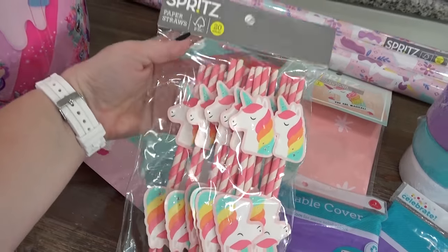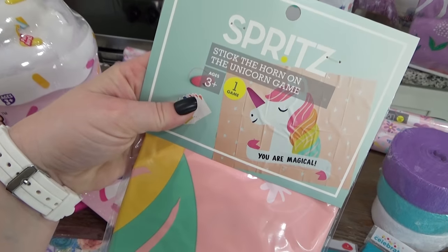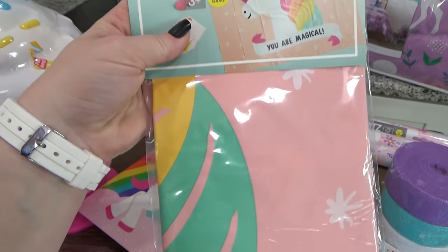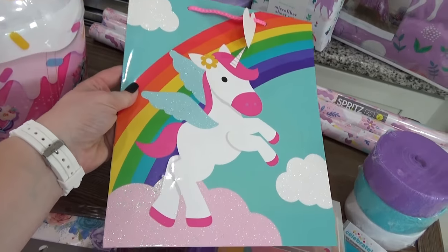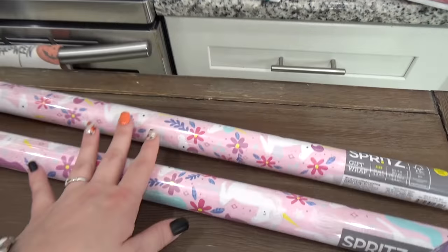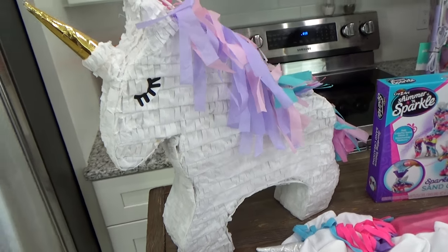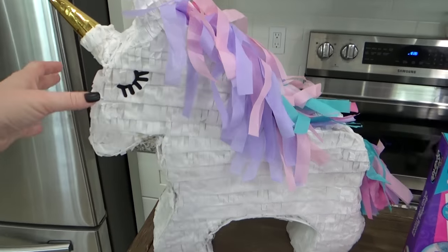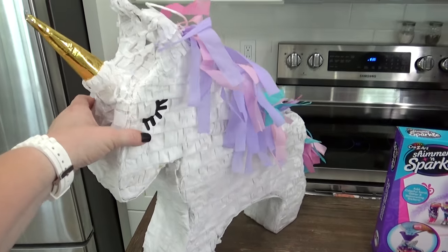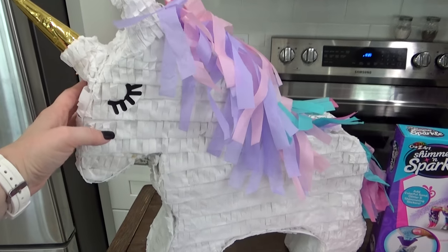From Target I picked up some straws for our party punch. I also got this really fun looking pin the horn on the unicorn game. I picked up one unicorn gift bag and three rolls of unicorn wrapping paper. Oh yes and we can't forget about this pinata — I think this is so pretty. I'm not sure if we even want to bust this open; I'll leave it up to her to decide. I got this one at Walmart.